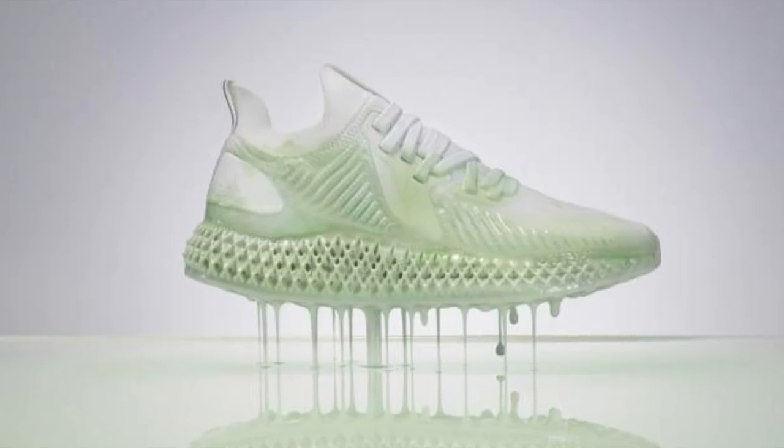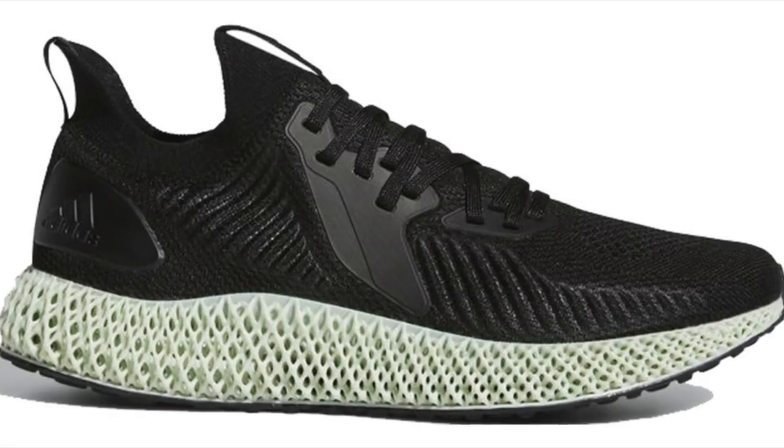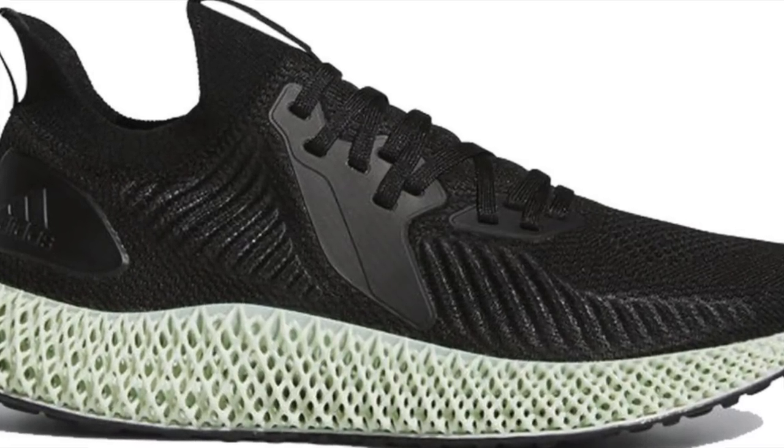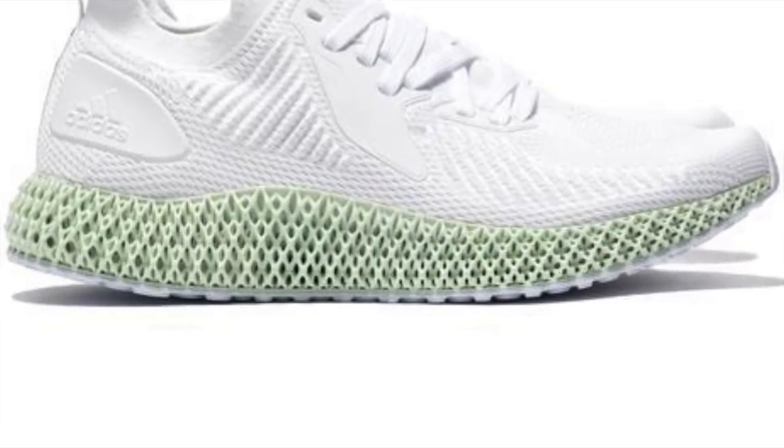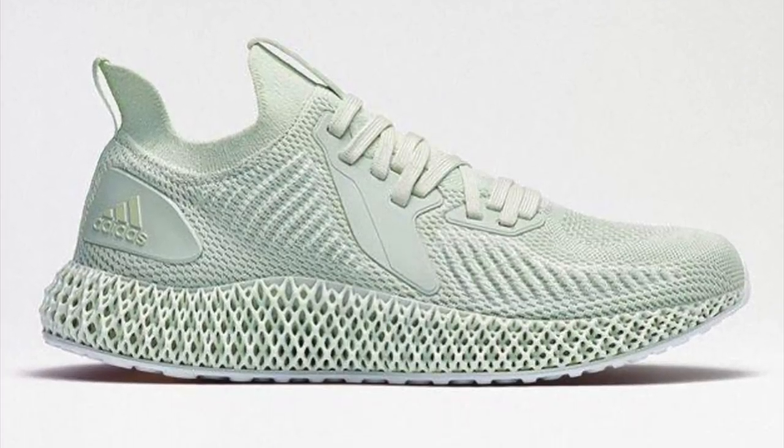My number 2 is a sneaker that I already have, which is the Adidas Alpha Edge 4D. They're actually releasing three colorways: the black, the white, and the Parley. I really like how this one looks and I'm really happy wearing them — it really looks good on feet. I'm not sure if you've seen my video about it, but if you haven't, please check it out. It's really a dope sneaker.